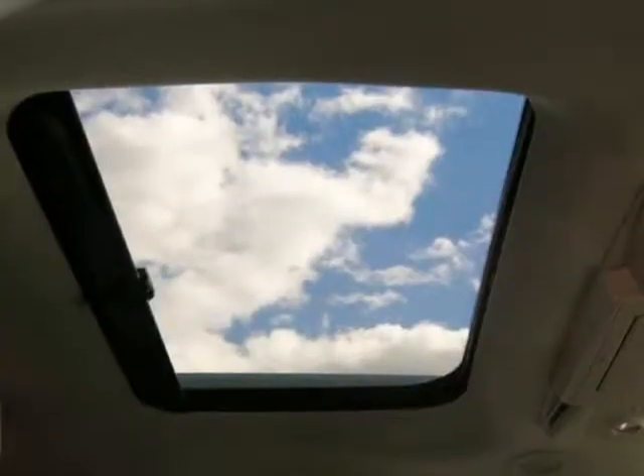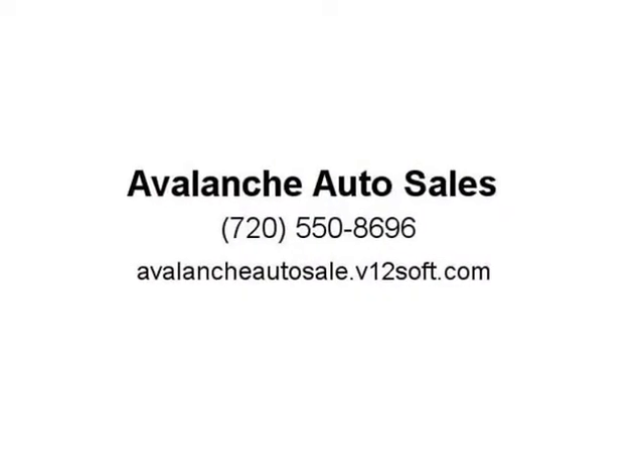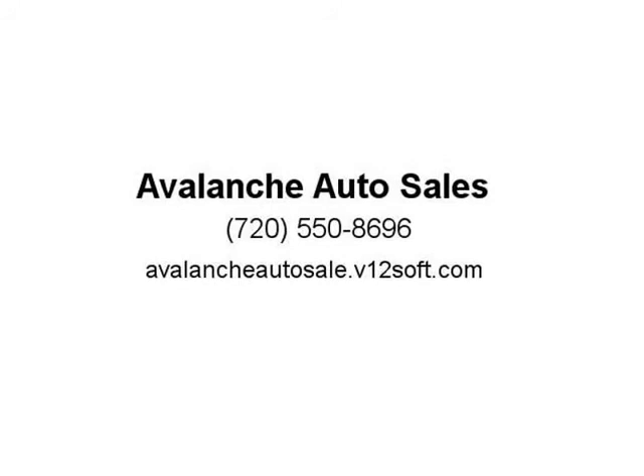This vehicle has been serviced and is ready to take home. Buy with confidence. We believe buying a used car or truck should be worry-free, so we perform a safety inspection on every vehicle. Visit us at avalancheautosale.v12soft.com.